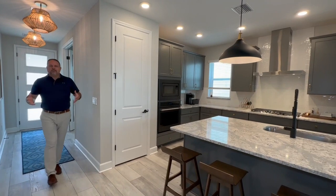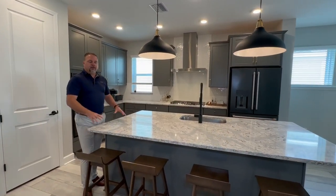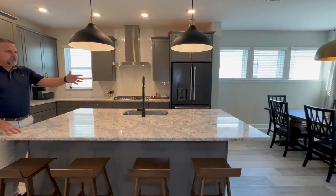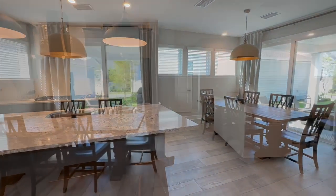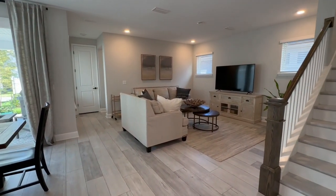One of the absolute best features of this house is the layout. It has this beautiful open layout anchored by this terrific kitchen. You can see it flows right into the dining room, and then the dining room leads right into the living room. Just a terrific open layout.